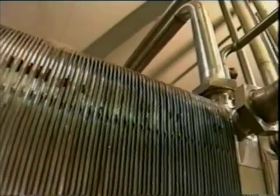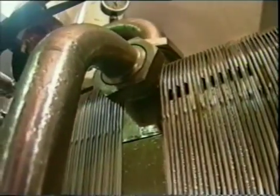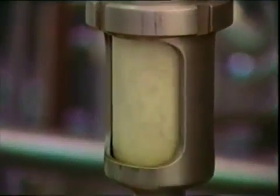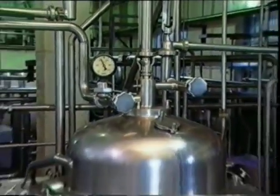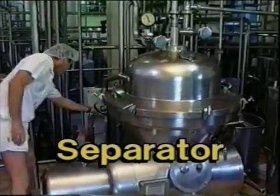The pasteuriser consists entirely of plate heat exchangers. The milk never comes into contact with steam or cooling water. Before pasteurisation, milk needed for cream and skim milk goes to the separator, a modified high-speed centrifuge. It can be regulated to produce cream of varying fat concentrations.